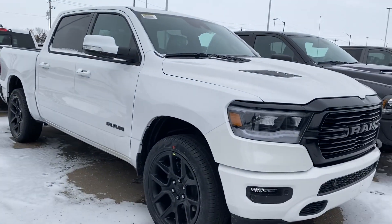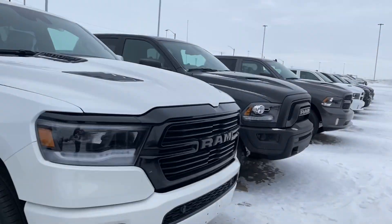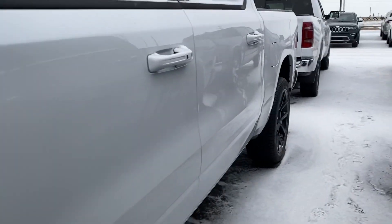Hey, Bobby Fraser here from Sherwood Dodge. Behind me is the 2022 Ram 1500 Sport. Just wanted to show you a quick little video here. Beautiful truck — got the 22 inch black wheels, black front grille with the LED lights and fog lights, as well as the front sensors.